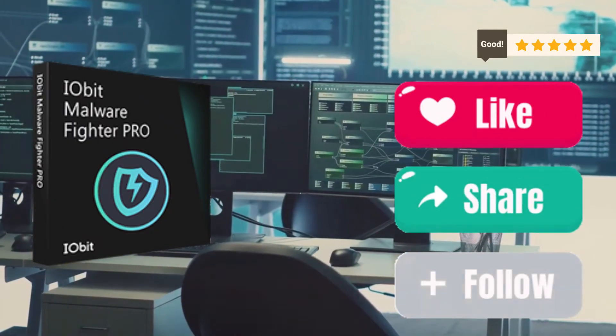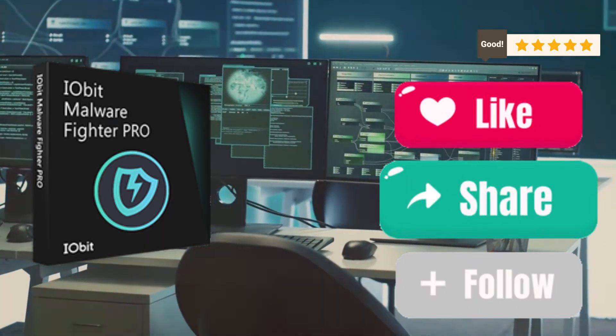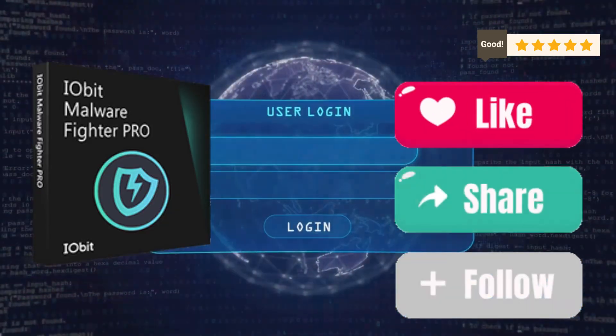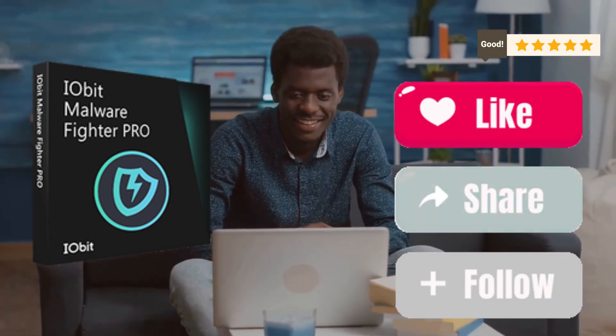In a nutshell, Iobit Malware Fighter Pro offers comprehensive, reliable, and easy-to-use protection for your PC. It's a must-have in today's digital age, where threats are just a click away. So if you're serious about keeping your PC safe, give Iobit Malware Fighter Pro a try. Thanks for tuning in, and stay safe out there.